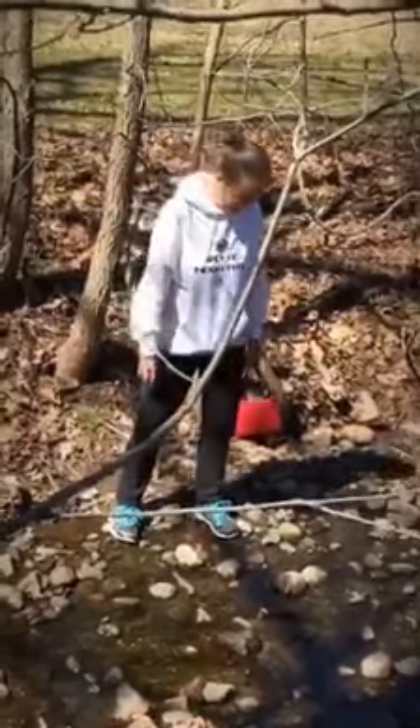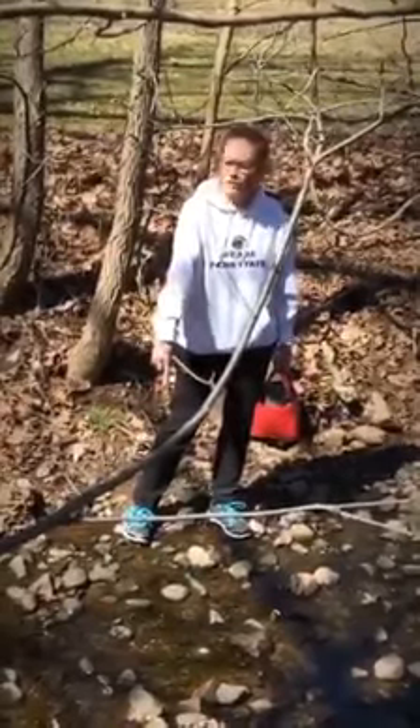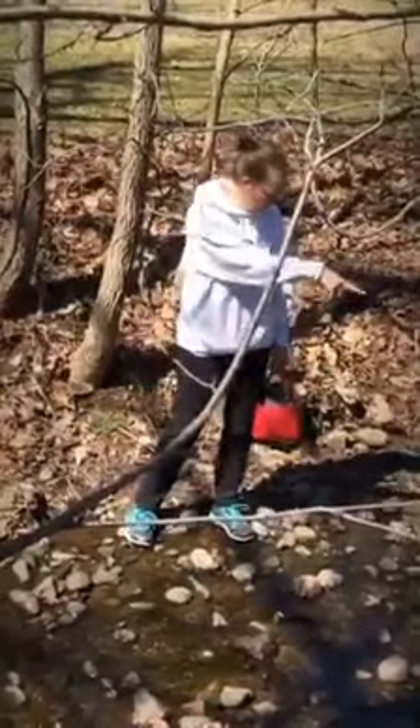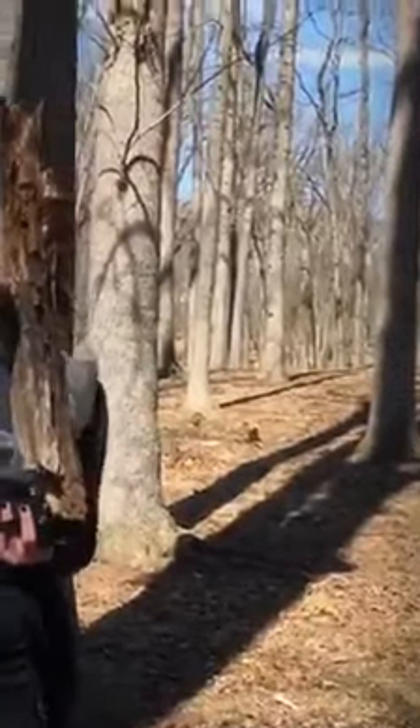So this is our wet item in our scavenger hunt. And also, if you feel the rock over there, the rock is warm from the sun.